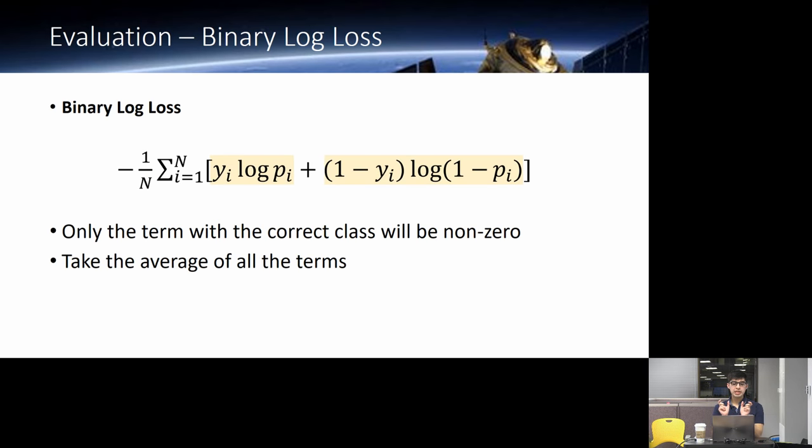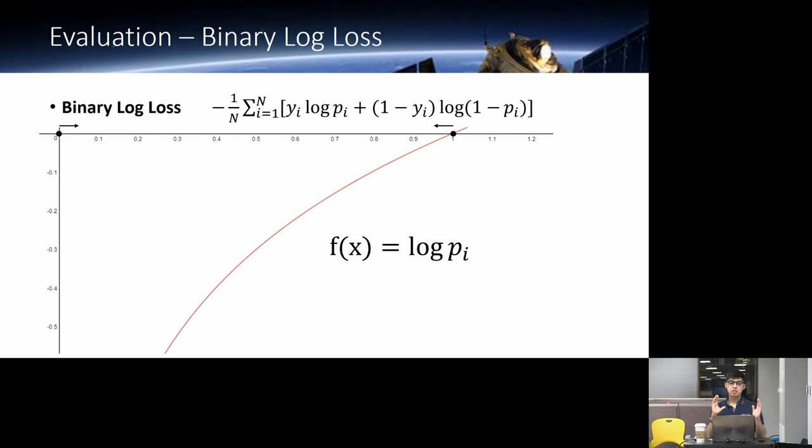Breaking down binary log loss: we have two terms and only one term contributes to the sum. If the true class is one, Y equals one, so the second term is zero and we only look at the log of our probability. If the true class is zero, that first term is zero and we look at log of one minus our probability. The log function is negative between zero and one, so we take the negative to flip it positive.